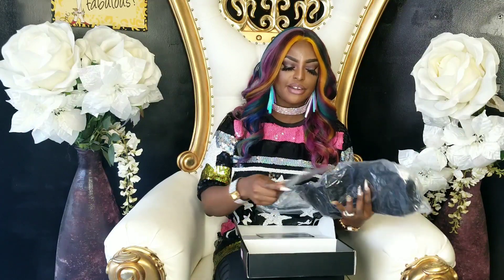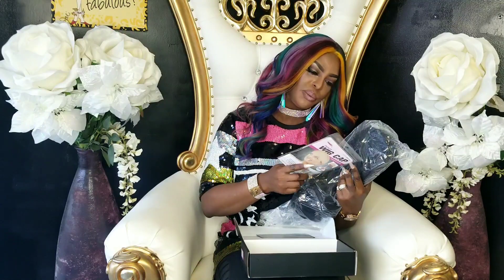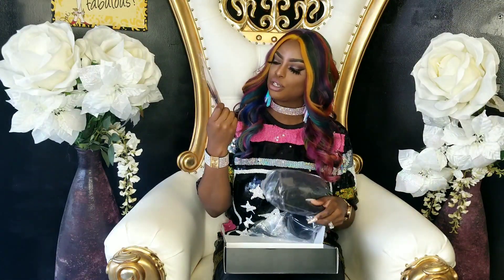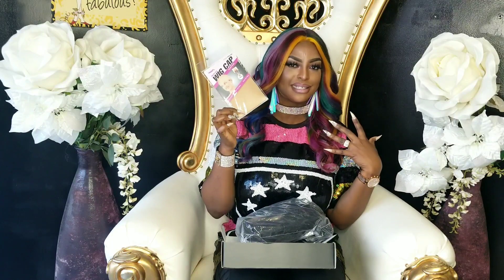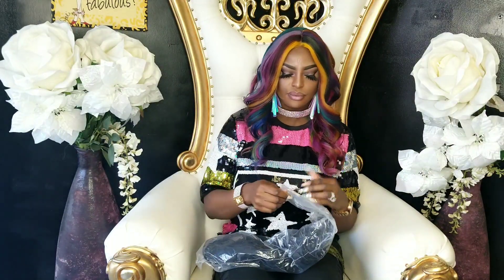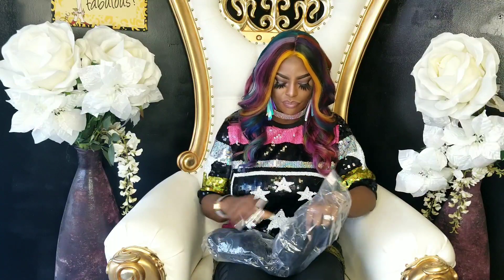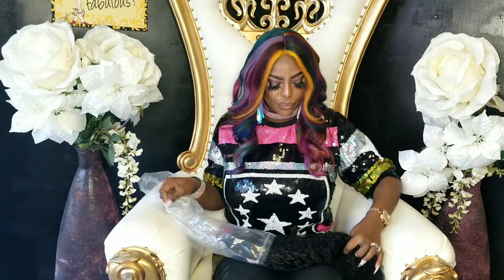Before we get into that, they also sent me two wig caps. This is the light colored wig cap, which I think is good. They have darker ones like dark brown or light brown, but this one is okay too — I'll just put some foundation on it and it will mimic my skin tone so the wig will fit better. This is 20-inch hair and it's a curly wig, like a water wave.